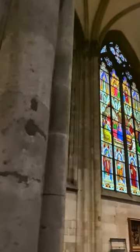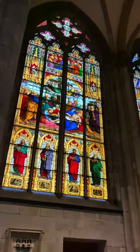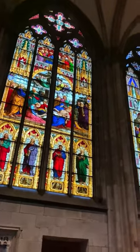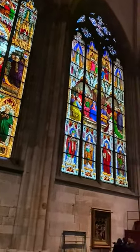8. Stained Glass Windows. The cathedral features stunning stained glass windows dating back to the 14th century. These windows depict religious scenes and stories, creating a breathtaking play of light inside the cathedral.